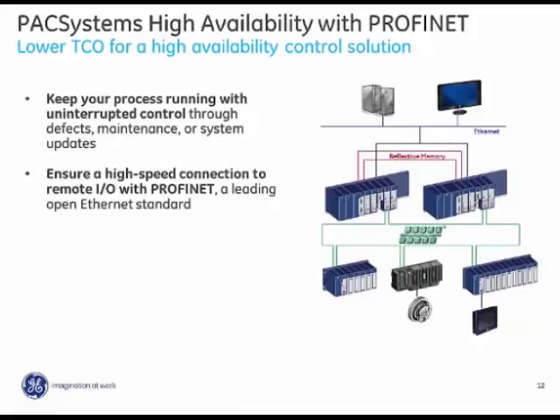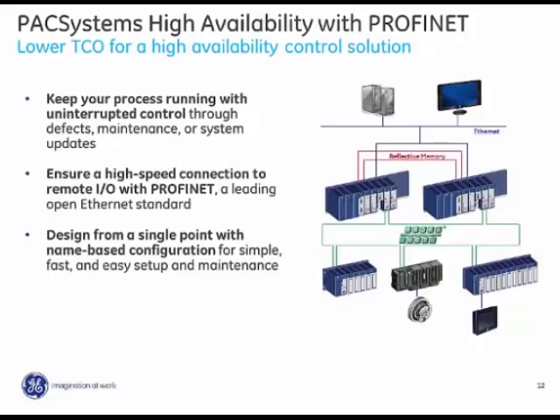Because Profinet prioritizes traffic on the network, HMI traffic can run across the same network while maintaining priority for remote I.O. — the best of both worlds with better network utilization. The design has a single point of configuration with name-based configuration for easy setup and intuitive maintenance. You don't need to keep track of IP addresses — just name a station and it's identified consistently throughout the control application and visualization.